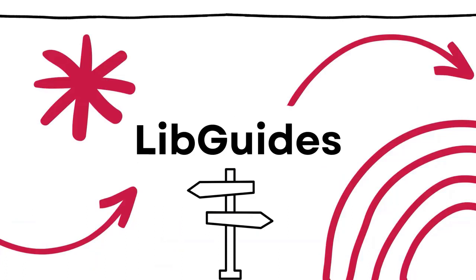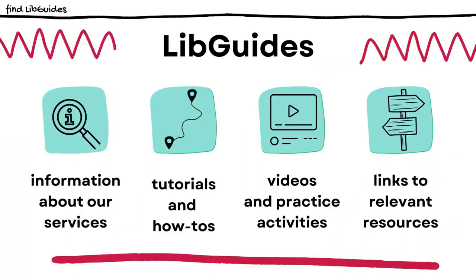LibGuides are digital resource guides that pull together specific information in one convenient place. LibGuides are updated in real time, which means that you are always reading the most updated version. They are created by librarians and other members of the Learning Commons team. The Learning Commons tab in each course's Blackboard page links out to a LibGuide that provides more information about Learning Commons resources and services. We also have LibGuides for specific programs, courses, and projects, as well as more general guides that can help you learn how to develop your study skills, evaluate information, cite your sources, and much more. You'll find the full list of LibGuides on our website, and we frequently build new ones, so check back often.